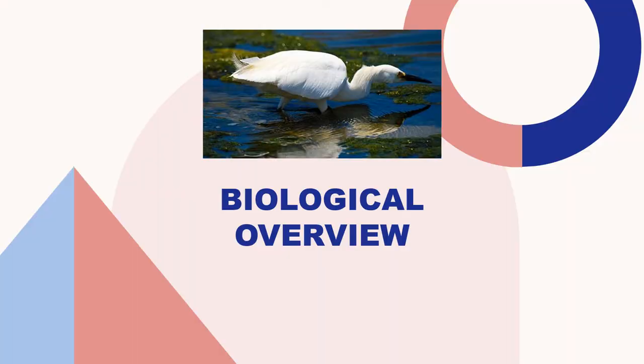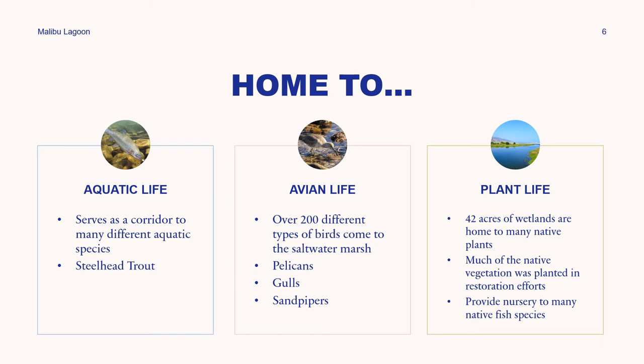Malibu Lagoon is home to lots of aquatic, avian, and plant life. In terms of aquatic life, it serves as a corridor to many different aquatic species, including the steelhead trout. In terms of avian life, it's home to over 200 different types of birds throughout the year, including pelicans, gulls, and sandpipers. In terms of plant life, 42 acres of wetlands are home to many native plants — much of the native vegetation was planted in restoration efforts and provides nursery to many native fish species.